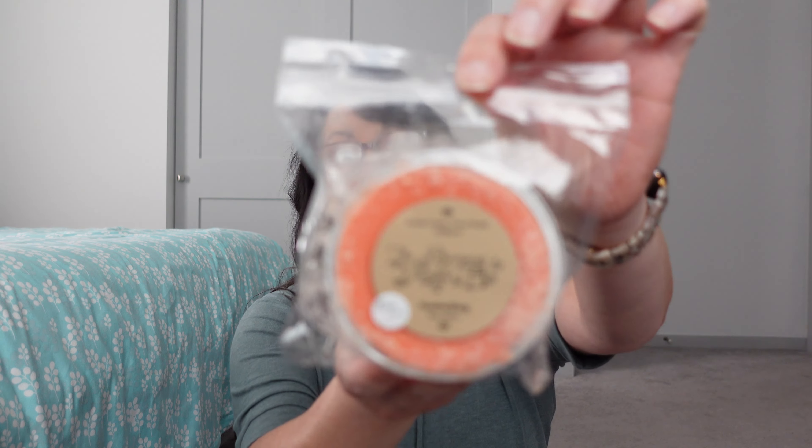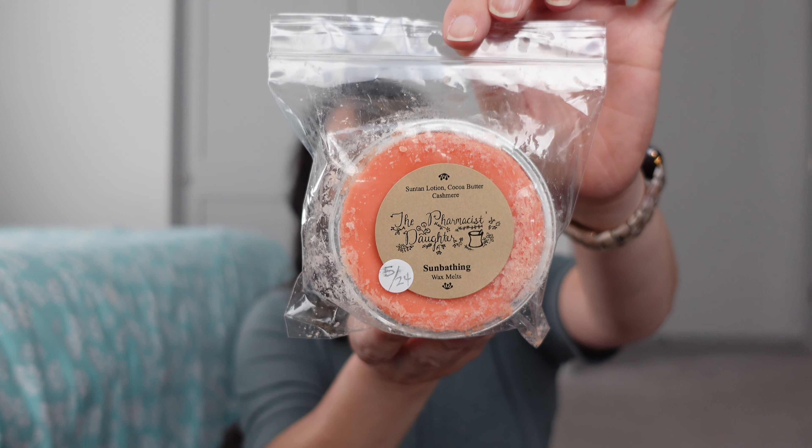Then I got Sunbathing — I'm just picking from the top so it's probably my most recent haul. I did recently talk about these. Sunbathing is suntan lotion, cocoa butter, cashmere — it wasn't exactly what I was expecting. I really get more cocoa butter and cashmere than the suntan lotion. I do know I would not repurchase that one. I'm still looking for a really good suntan lotion scent.